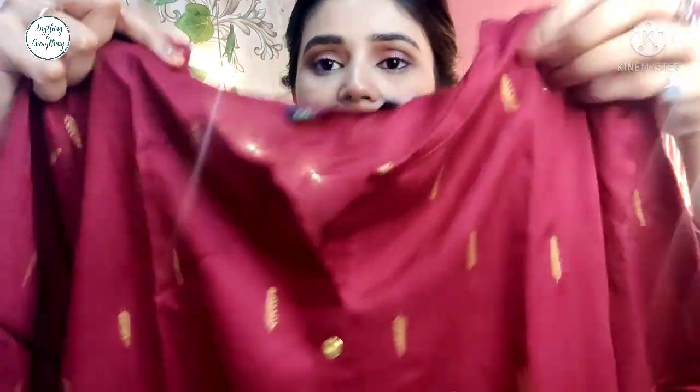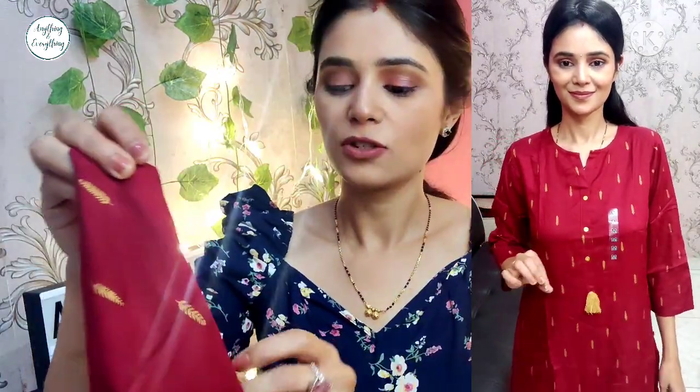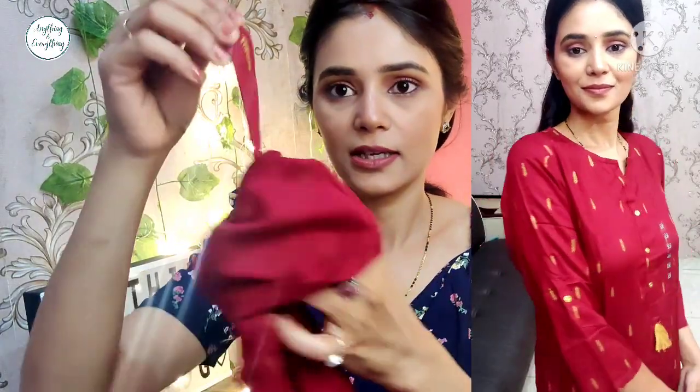For any occasion. This is a rayon material. This is a neck — it is a maroon color and this is a leaf printed from golden color. There is a button here so you can roll the sleeves like this — you can see, there is an option for rolling here.